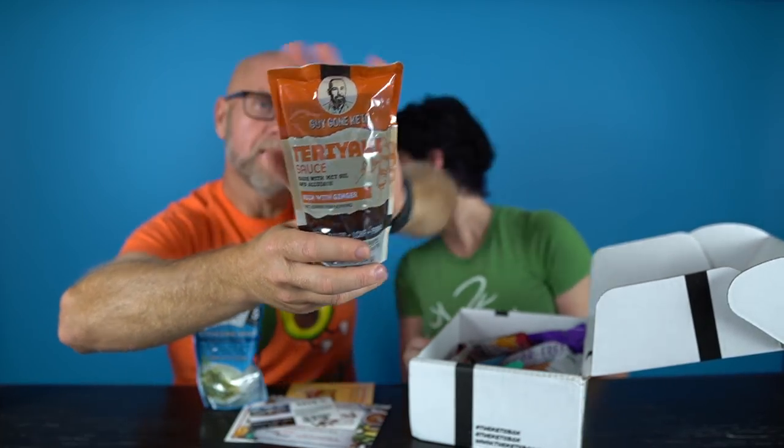This one really has me intrigued — it's Guy Gone Keto, a teriyaki sauce. I've heard the name but never tried any of their products. This is made with MCT oil and allulose, rich with ginger, and two net carbs per serving. It says the Guy Gone Keto family of products was created for the ketogenic and low carb lifestyle enthusiast, made with Keto Sweet — their proprietary blend of allulose, stevia, and monk fruit. Studies have shown that allulose may reduce blood glucose levels and enhance fat metabolism.